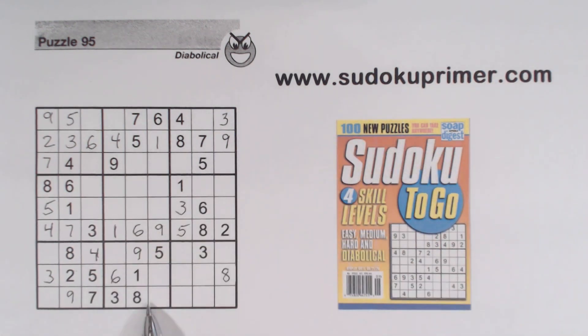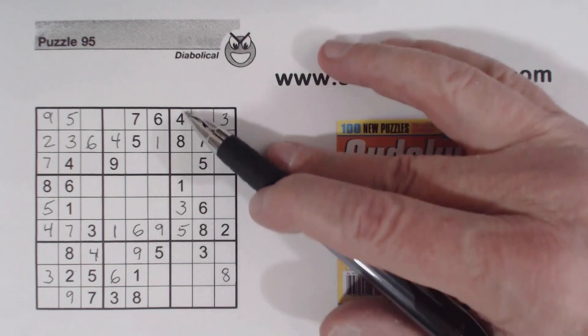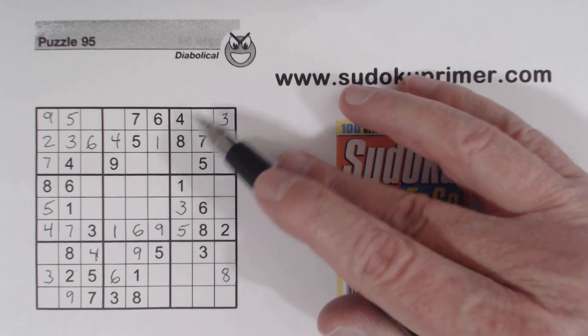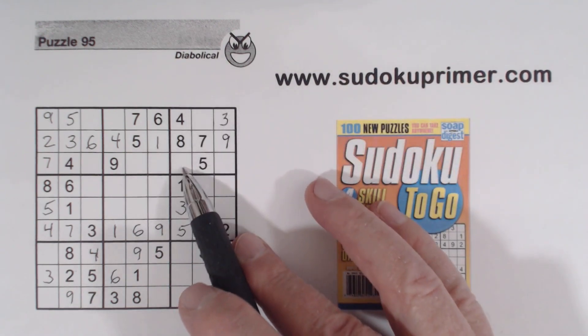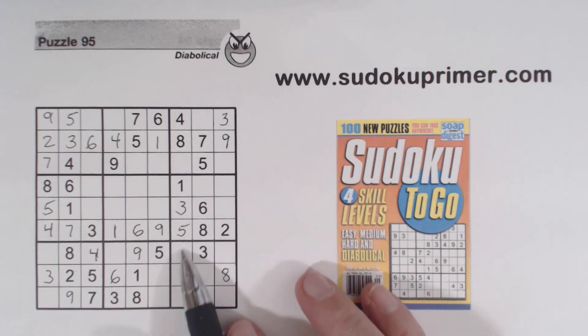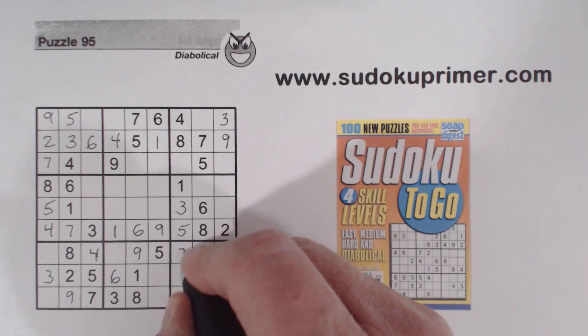So now one of these has to be a 2, so we can't solve the 2 yet. Let's look at column 7. What are we missing? 2, 6, 7, 9. Here's a 7 and 9, so that's a 2 or a 6. There's a 7 and 9, so that's a 2 or a 6. So these are 7, 9 twins there. And there's a 9 there, so we can solve those.